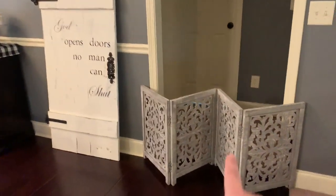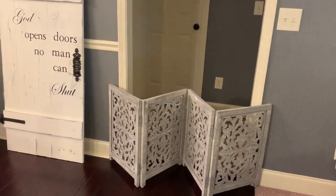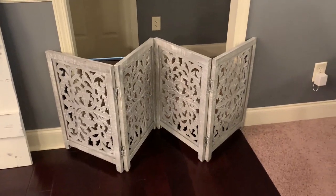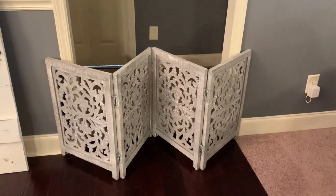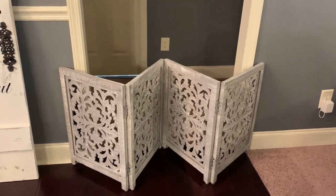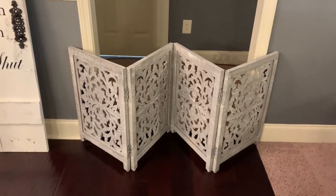You'll see my puppy gate — we have three Dachshunds, so this keeps them out of the boys' rooms because they get into everything. The puppy gate came from TJ Maxx — I actually bought two because they match and they're great. What I love is they're too heavy for the girls to tip over, and they still look very decorator-y, I guess is the word.